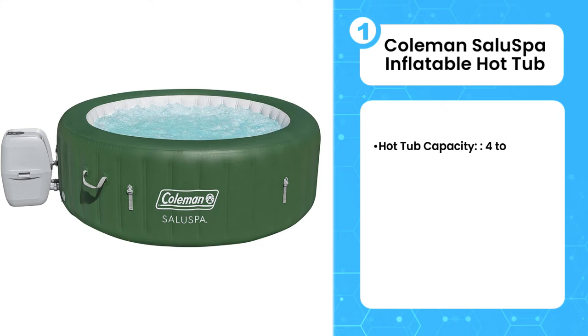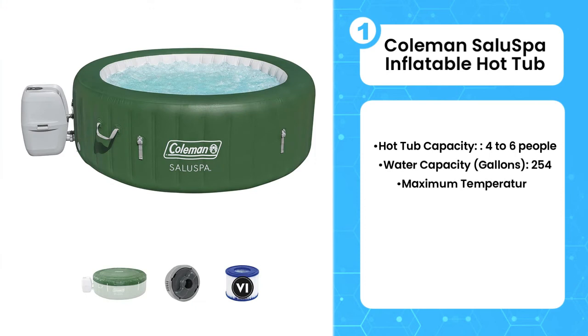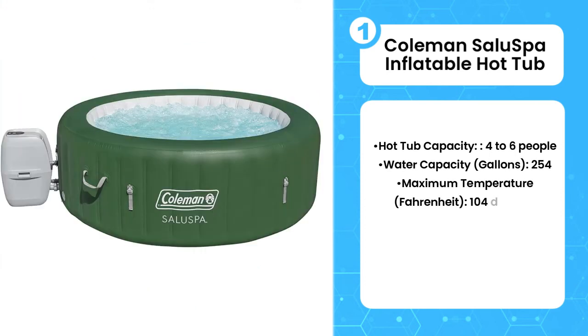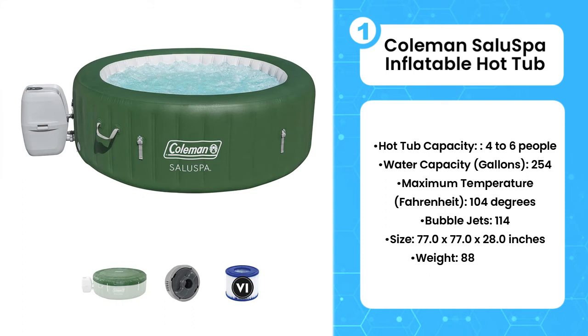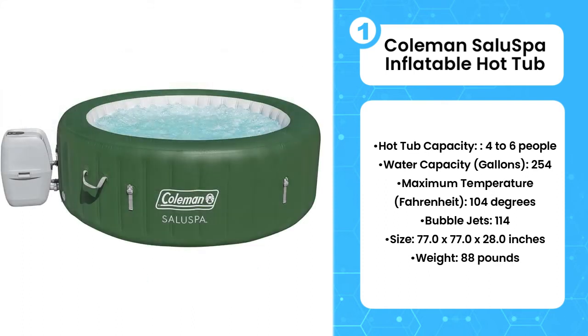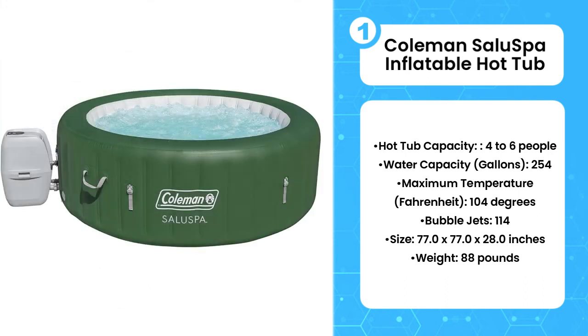First, the Coleman SaluSpa Inflatable Hot Tub. After a long day of jogging, hiking, or rearranging furniture in your attic, there's nothing quite like sinking into your own personal jacuzzi. Brought to you by a brand most may associate with camping equipment, the green and white Coleman SaluSpa is a great option for end-of-the-day patio relaxation. Setup is super simple — no tools required.